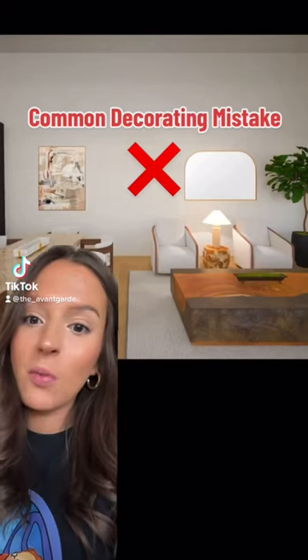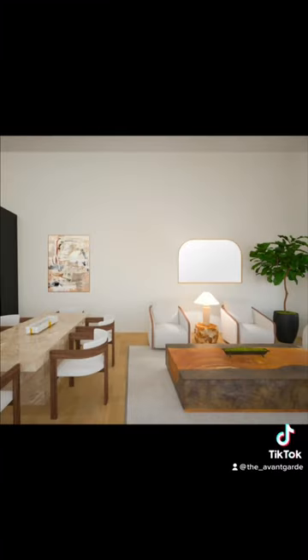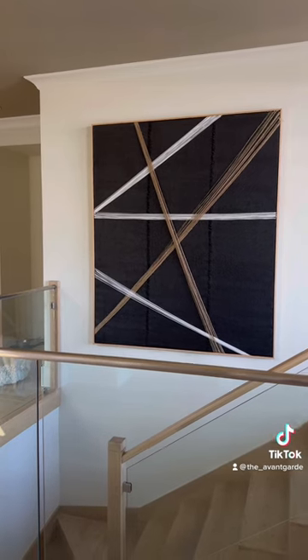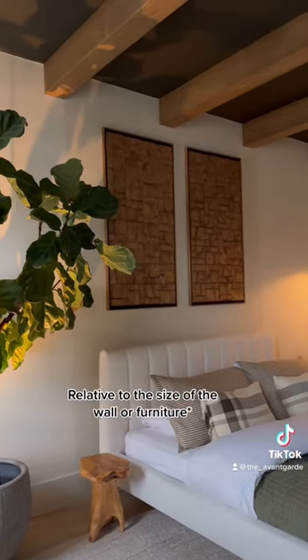One of the most common mistakes people make is having wall decor that is way too small for the wall, making it look unfinished. They think they need more items to make it look complete, when in reality, the original pieces were just not to scale with the wall or furniture underneath it. In decorating and design, this principle of scale refers to the size of the art relative to the size of the wall.